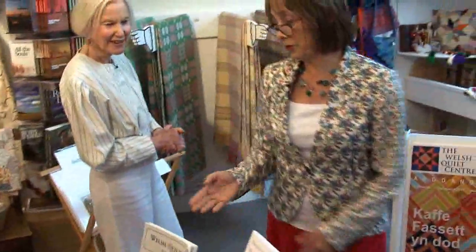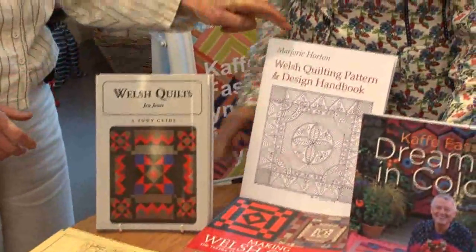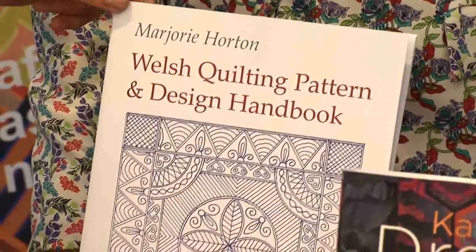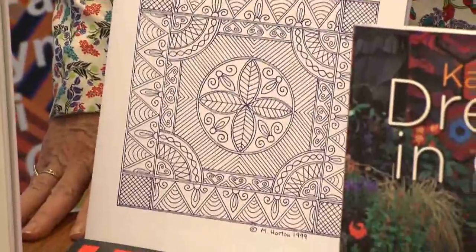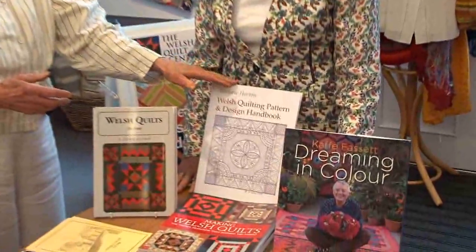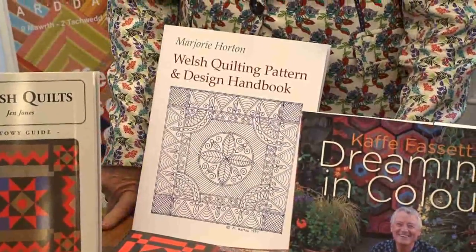And keeping up with the Welsh tradition, we've got some lovely Welsh books. This is a pattern book, and the woman who compiled it had it in a small format. She had bought her first Welsh quilt from me about 30 years ago and she lives in America. When this quilt centre was falling into place, she offered us the right to publish it to raise funds for the quilt centre, and it's been a best seller — people just love it.